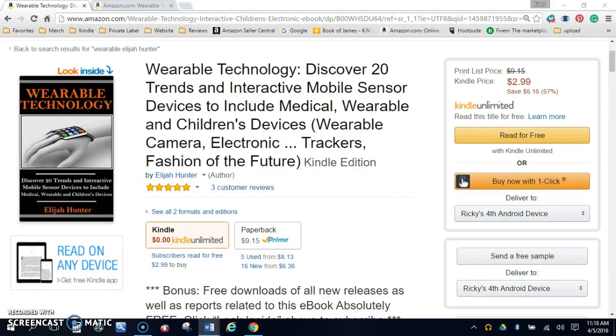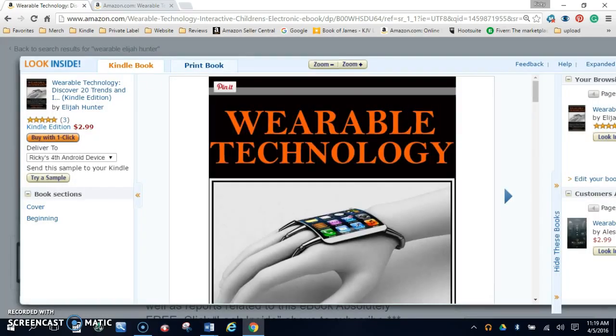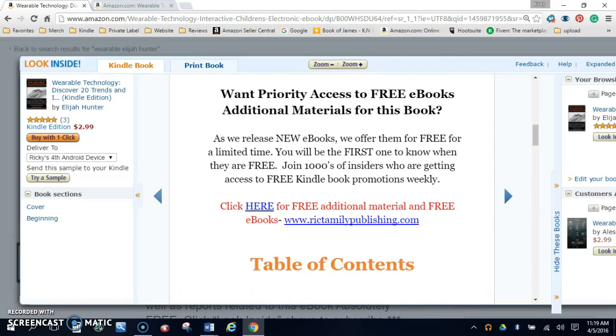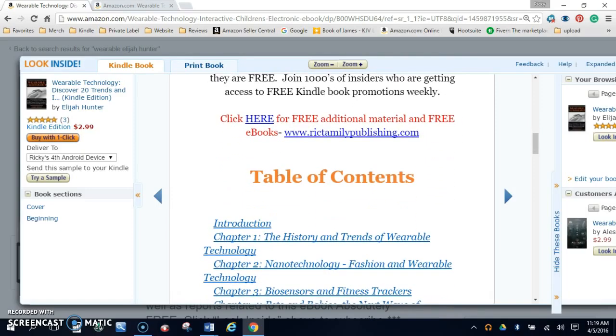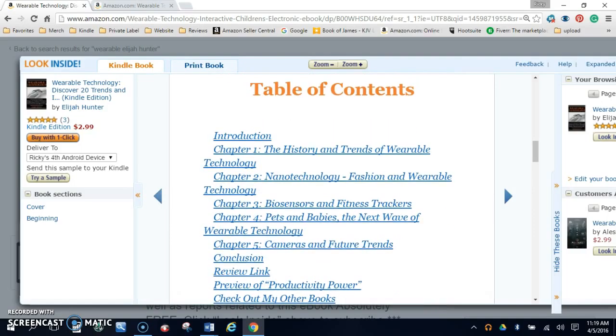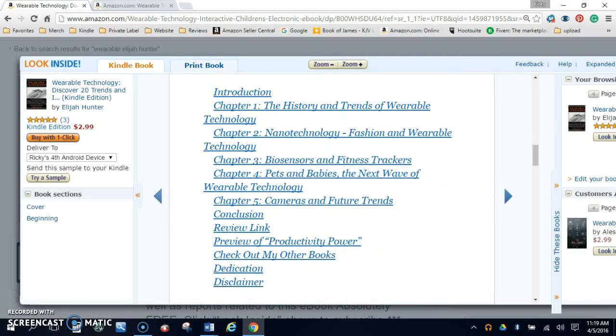The author of this book is Elijah Hunter. Elijah Hunter has a master's degree in business and economics from Brown University. Early in his career he worked on Wall Street, honing his knowledge from the Ivy League school and acquiring professional and personal growth. He has also written 'Productivity Power' and 'The Ultimate Guide to Financial Freedom.'